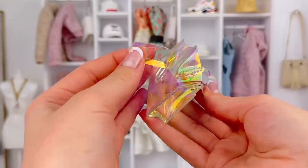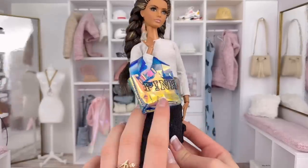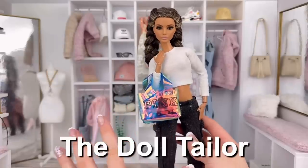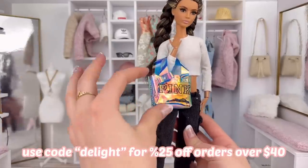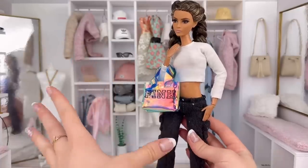Here's a purse with that same kind of holographic material — this one says 'Pink' and has a little bow on it, and this one's actually from the Doll Tailor. If you guys don't already know, if you use code DELIGHT on orders over $40, you can get 25% off your orders. Definitely check out the website if you haven't already — link in description — but they have some amazing doll clothes and accessories including this beautiful purse.